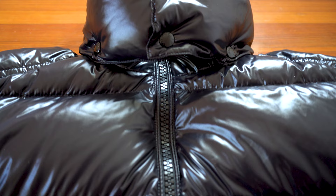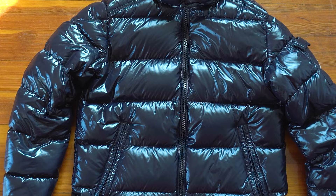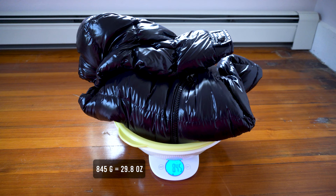Starting with material — the Moncler Maya shell and lining are both made from 100% nylon. Moncler is known for using very dense nylon that is extremely lightweight, weighing in at only 33 grams per square meter. It's also woven in a fine weave so you don't see feathers poking through the shell. The jacket is filled with 90% pure goose down and 10% feather, with a fill power of 710. The jacket weighs in at 845 grams.